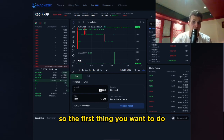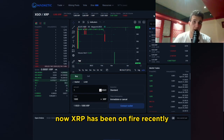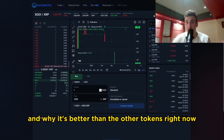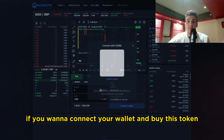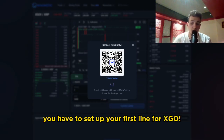The first thing you want to do if you want to buy this token is very simple — you have to set up a trust line. XRP has been on fire recently. I'm going to be talking about why this token is so good and why it's better than other tokens right now and why I'm bullish on this one. If you want to connect your wallet and buy this token, you have to set up your trust line for XGO.